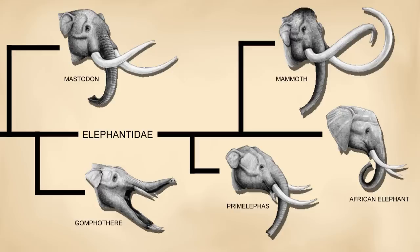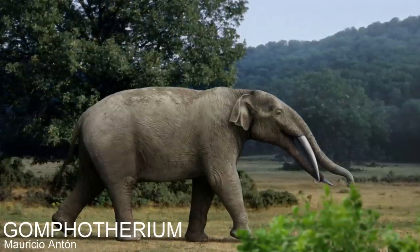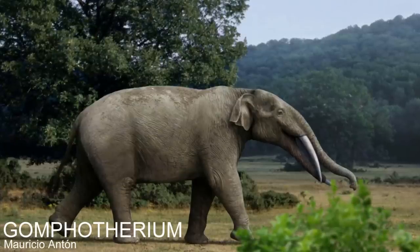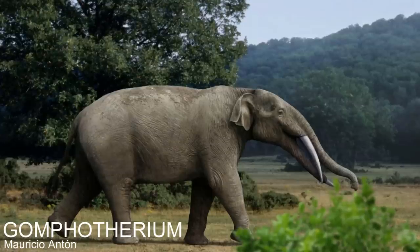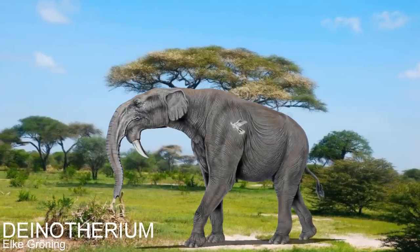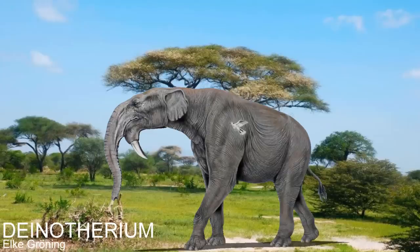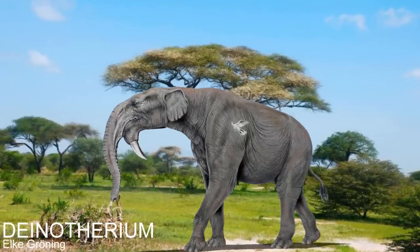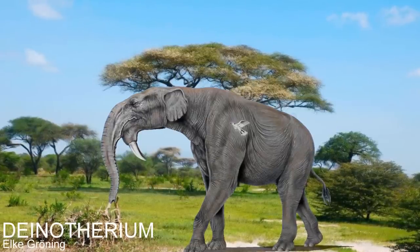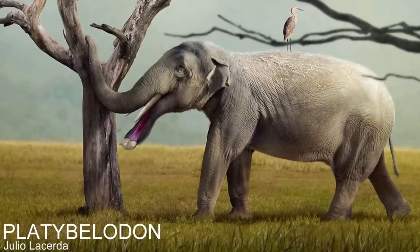The most prominent group of proboscideans that had shovel-shaped tusks were gomphotheres, which were not elephants and are in fact quite distantly related, diverging from them at least 20 million years ago, meaning they have existed for nearly twice as long as true elephants. They made up what was the second evolutionary wave of proboscideans — the third wave being true elephants and the first being dinotherium. Dinotherium were the first large successful group of proboscideans that migrated out of Africa into Eurasia, but they never made it to the Americas. The shovel-mouthed gomphotheres did, and were most likely the first proboscideans to live there.